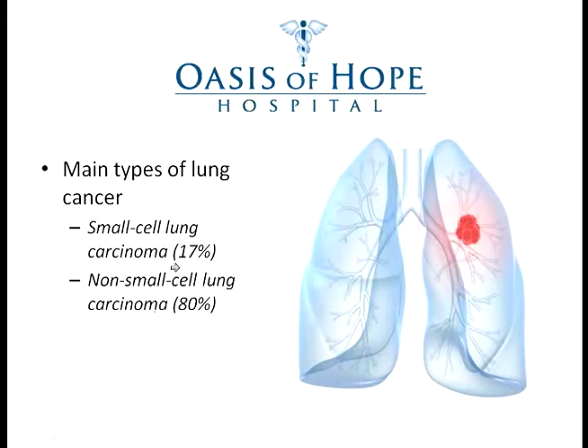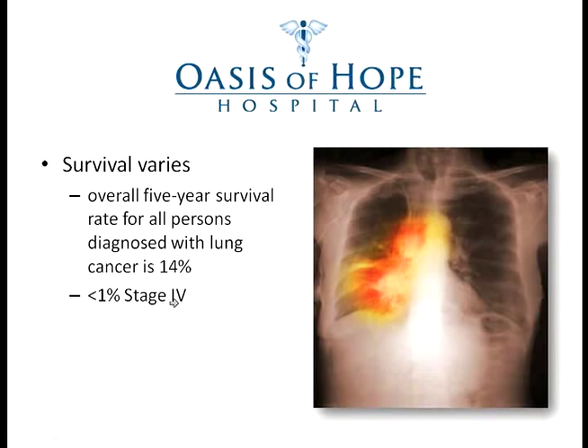So 97% of tumors are from these two types. There is a very small percentage of carcinoids — a different type of tumor — and also sarcomas of the lung, which have different prognoses and different treatments, but fortunately they are not very common.